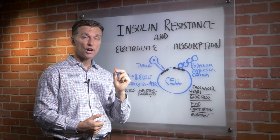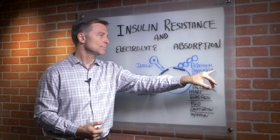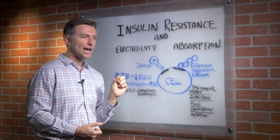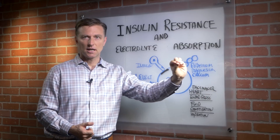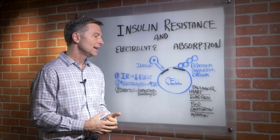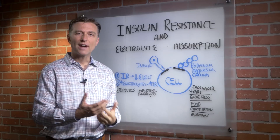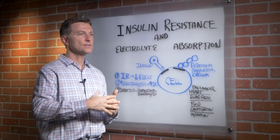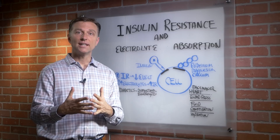Electrolytes are electrically charged minerals like potassium, magnesium, calcium, and sodium. These minerals allow the nerves to conduct their nerve impulses. They also control muscular contraction and relaxation, so they have a lot to do with movement — muscular, nerve, and even fluid.